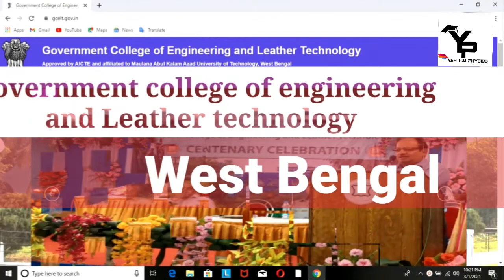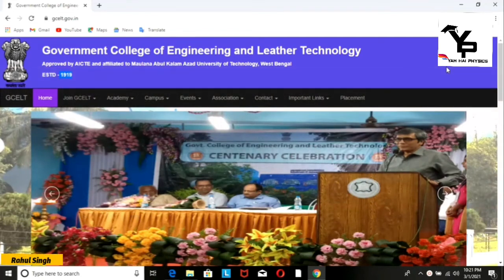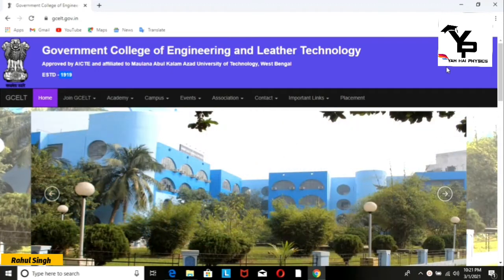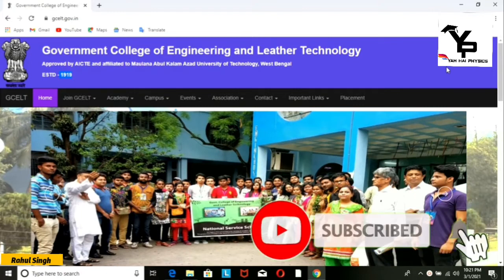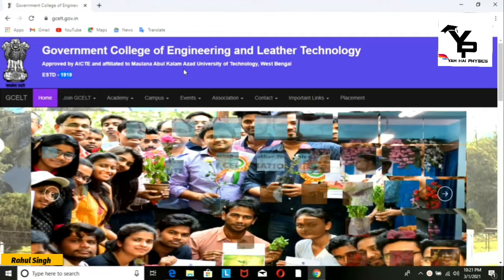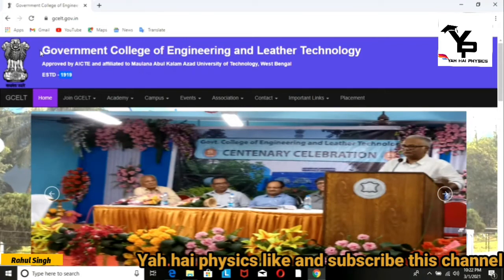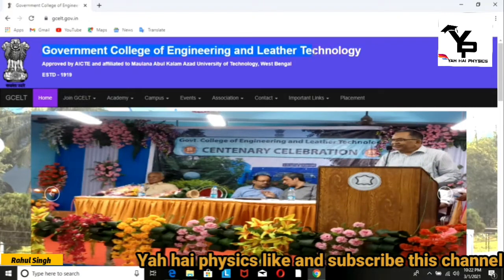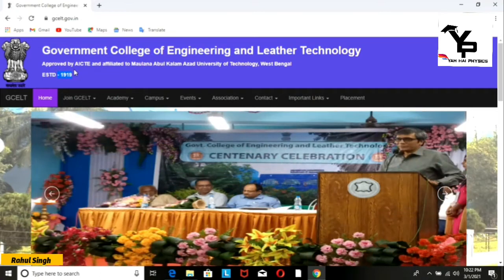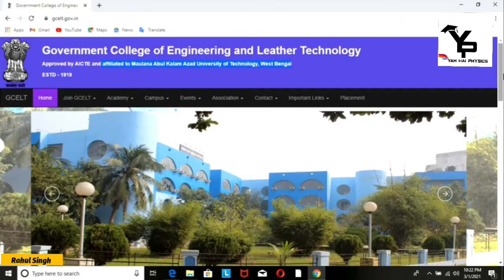Hello and welcome to the channel. Today we are talking about Government College of Engineering and Leather Technology. This college was established in 1990, so it is a very old college. It is approved by AICTE and affiliated with the University of Technology, West Bengal.